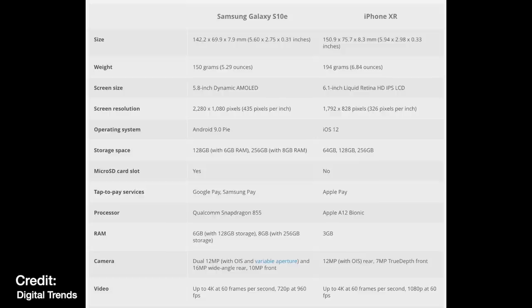Measuring up the two devices on specs alone, the S10e crushes the XR — but does that mean it will sell big? Here are the big takeaways: the S10e has a smaller screen at 5.8 inches compared to 6.1 on the XR. The S10e has a little bit better than 1080p resolution, while the XR is sitting at a little bit better than 720p.